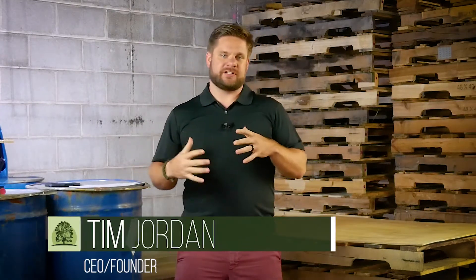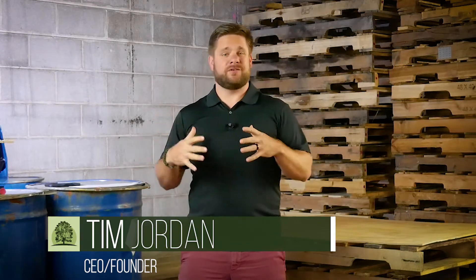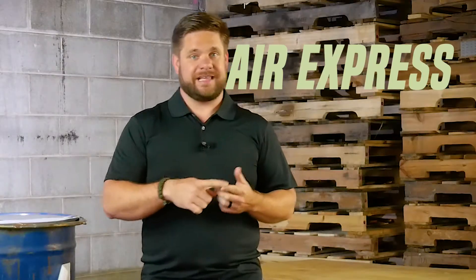Hey guys, Tim Jordan here again. If you're shipping goods internationally for private label, you have the option of shipping by air, but all air modes are not created equal. I see a lot of people in Facebook groups emailing me asking what it's gonna cost or how long it's gonna take to ship by air. And I said, what kind of air shipping are you gonna do? The two primary types of air shipping are air express and air freight.